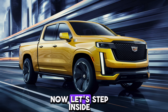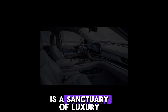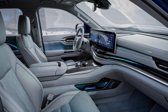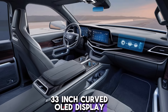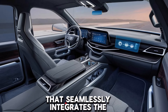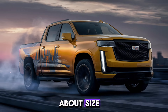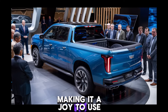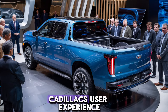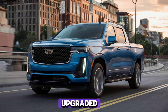Now let's step inside. The interior of the 2025 Cadillac is a sanctuary of luxury. The first thing you notice is the expansive 33-inch curved OLED display that seamlessly integrates the instrument cluster and infotainment system. It's not just about size — the resolution and responsiveness are top-notch, making it a joy to use. Cadillac's user experience, or CUE system, has been significantly upgraded.